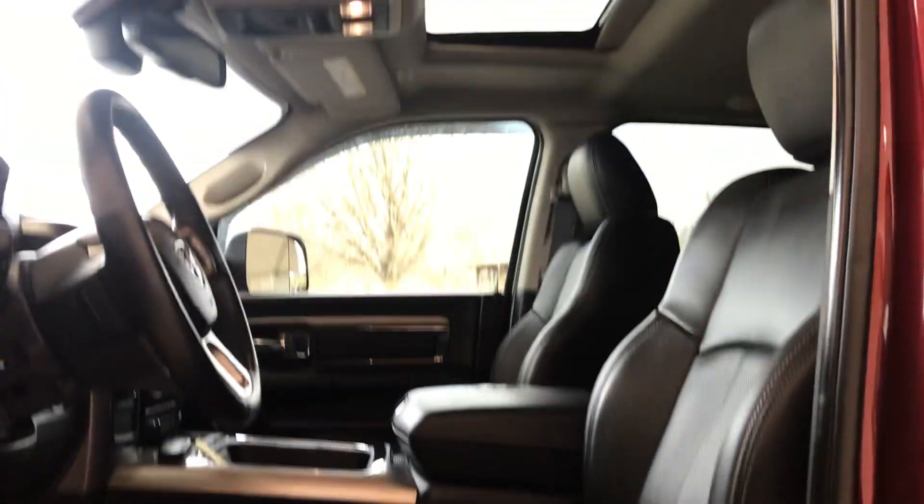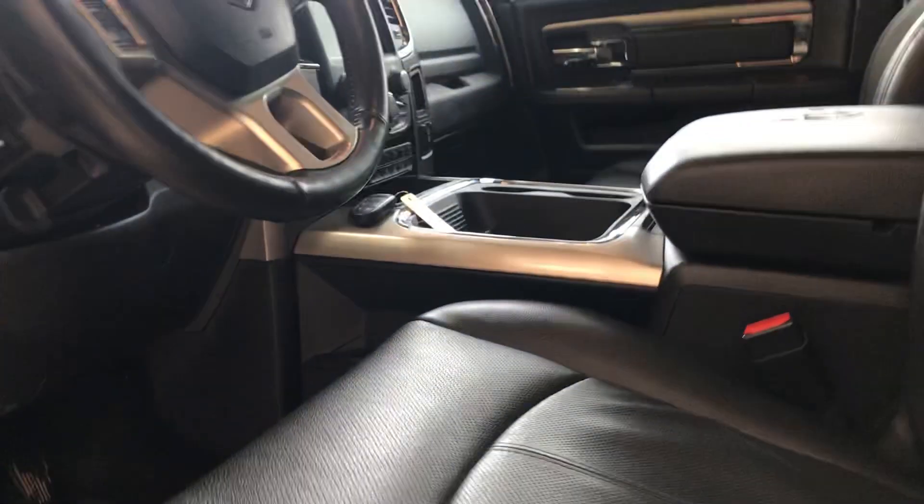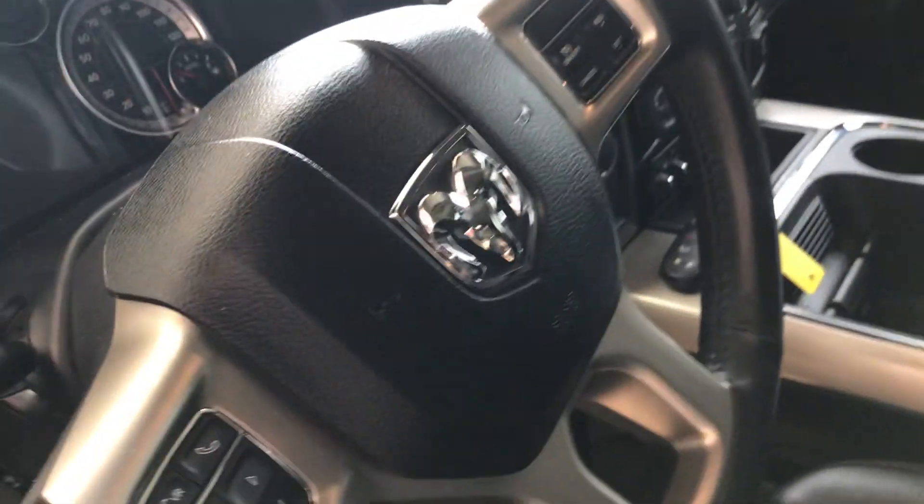Leather seating. Moonroof. Let's climb on in here and start it up.